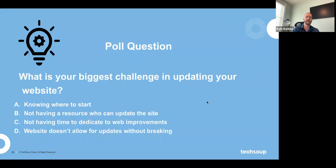Before we cover our systems and methodologies, let's jump into a quick poll question: what's your biggest challenge in updating your current website? Is it knowing where to start? Not having a resource who can update the site? Not having time to dedicate to improvement? Or your website doesn't allow you to do it without breaking it because it's outdated? Someone just said A, B, and C — that's probably pretty common to have more than one challenge.